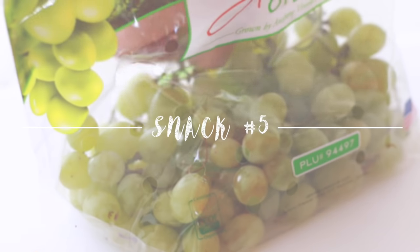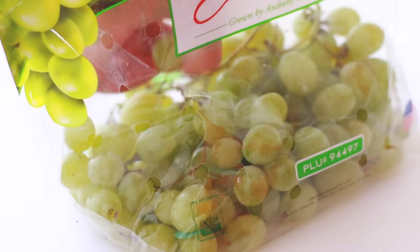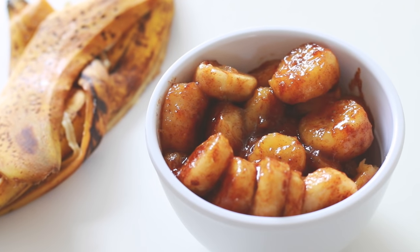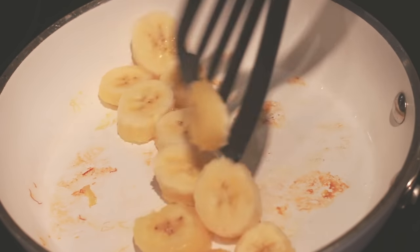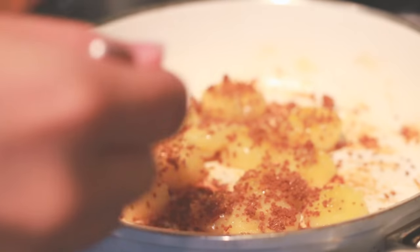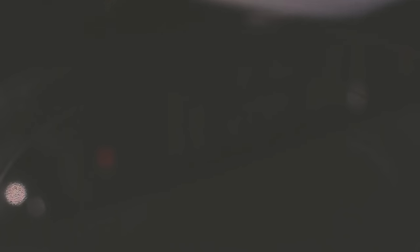This next snack idea is my little cousin Mary's favorite — it's super simple but super delicious. Just take some grapes and throw them into your freezer. They taste like candy whenever you want something sweet. The next snack is pan-fried cinnamon bananas. Cut up your banana, then fry the pieces for a few seconds in coconut oil. I made a mixture of coconut sugar and cinnamon and added it onto one side, then flipped them and added more.